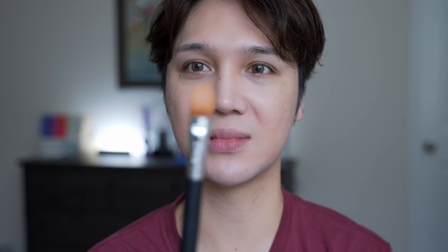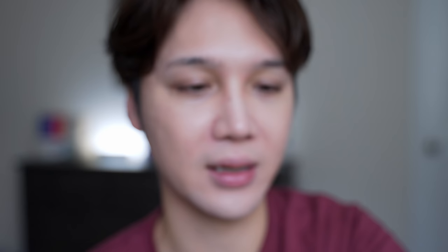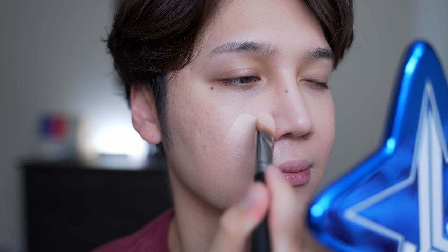I never use concealer straight from the applicator. I put some on the back of my hand and use a flat concealer brush — it sits between a foundation and concealer brush. I really soak it into the bristles. Every time I finish using this I wipe it off with a wet wipe. If you're just using the brush on yourself, that's fine. You want the product to build up in the brush so it becomes super flat — that way when you apply it, it goes on in a very thin thin layer.